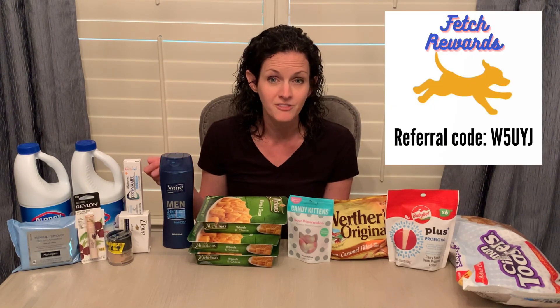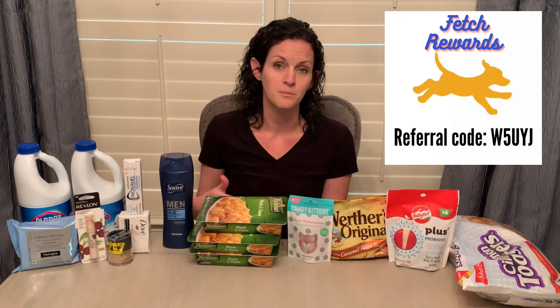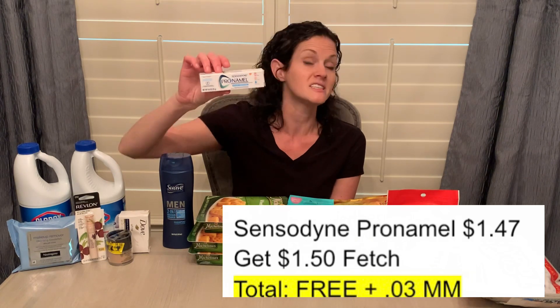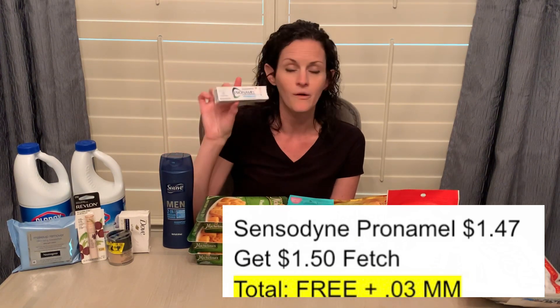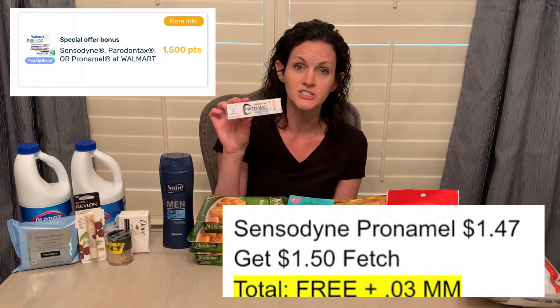If you're new to Fetch Rewards, definitely check them out — they will oftentimes have freebies where you buy the item and get 100% cash back in points. Another deal on the Fetch Rewards app is on the Sensodyne toothpaste — this is the travel size, priced at $1.47. I had an offer on Fetch for $1.50 back, or 1,500 points, when you purchase one. It didn't grab it immediately — it grabbed the Suave and gave me 50 points, but didn't recognize the Sensodyne. So I hit the receipt correction option, mentioned the Sensodyne, and within about an hour they had given me the 1,500 points. Super simple to do a receipt correction with Fetch Rewards.